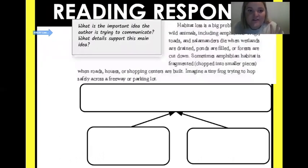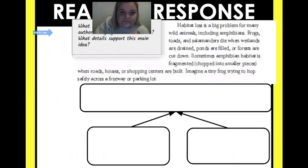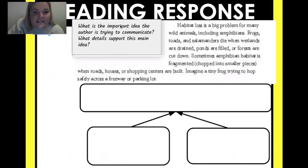Now it's your turn. On this page it says: what is the important idea the author is trying to communicate? What details support the main idea? I have a little section from the text to make it easier — you're going to find the main idea and two supporting details. When you find the main idea of this paragraph, put it here, then do two supporting details. I know you can do this. Fourth graders, you are so smart and capable — stretch that brain, work super hard, and you've got this! Have a great rest of your day — I can't wait to see you next time. Bye guys!